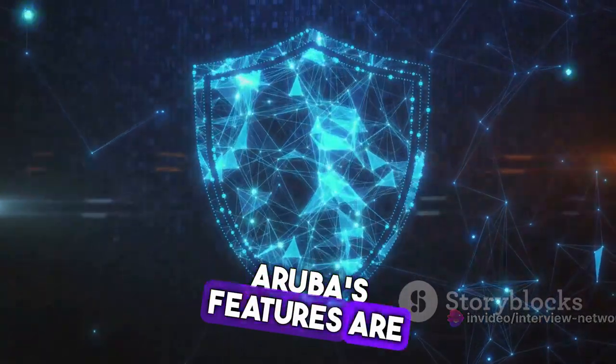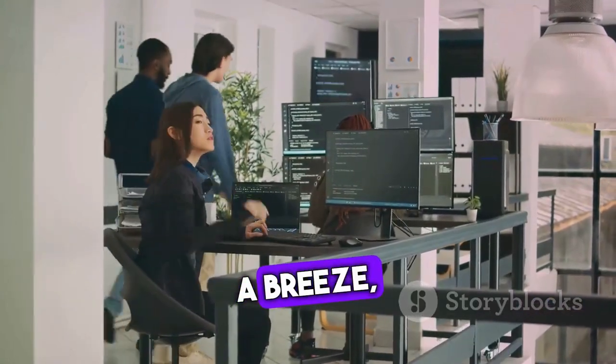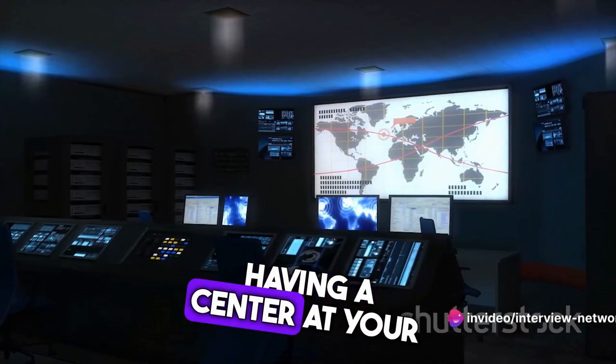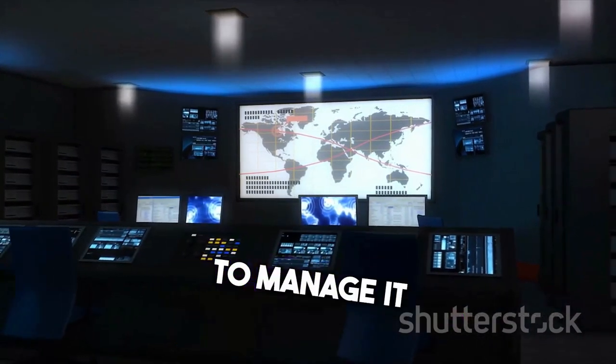Aruba's features are rounded out by its cloud-based management system. This system makes network management a breeze, allowing for remote troubleshooting, real-time analytics, and seamless firmware updates. It's like having a command center at your fingertips, offering a bird's-eye view of your network and empowering you to manage it with ease.